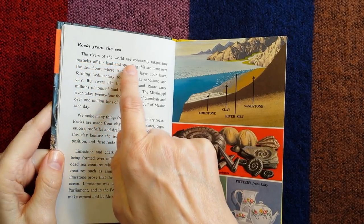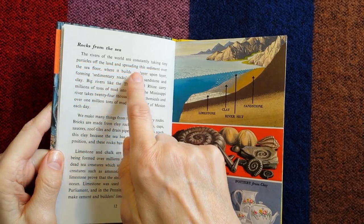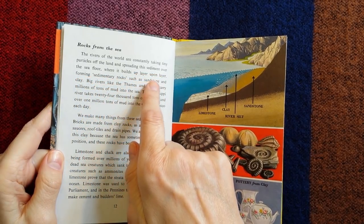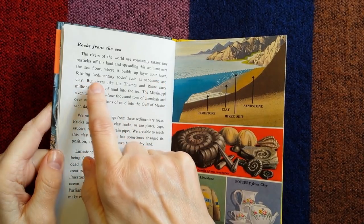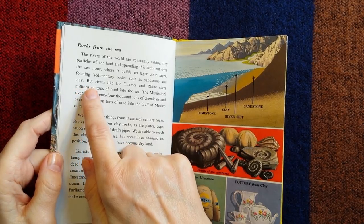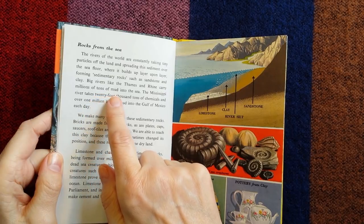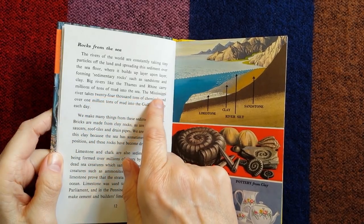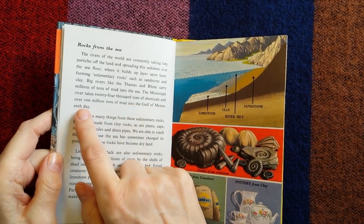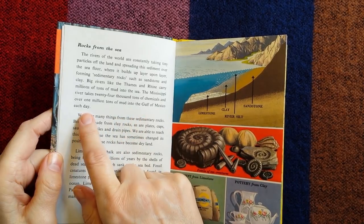The rivers of the world are constantly taking tiny particles off the land and spreading this sediment over the sea floor, where it builds up layer upon layer, forming sedimentary rocks such as sandstone and clay. Big rivers, like the Thames and Rhine, carry millions of tonnes of mud into the sea. The Mississippi River takes 24,000 tonnes of chemicals and over 1 million tonnes of mud into the Gulf of Mexico each day.